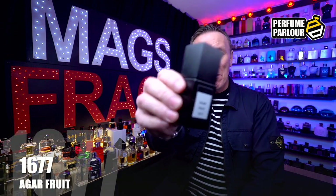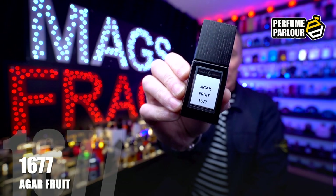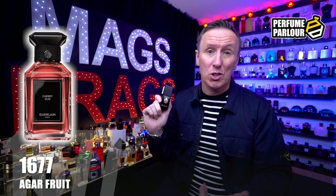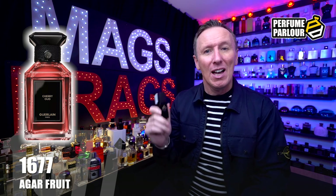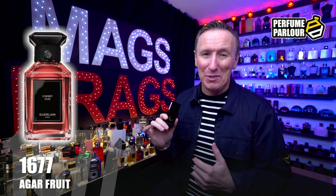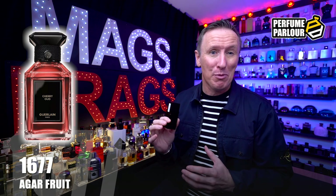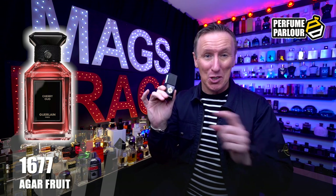The second one is a brand new addition to the Perfume Parlour. It goes by the name Agar Fruit, and the code is 1677. This is a copy of Cherry Oud by Galan, which only came out in 2022 — a super quick reproduction from the guys at the Perfume Parlour. I smelled the original a few weeks ago in Manchester and absolutely loved it, but couldn't bring myself to pay the £300 asking price for a 100ml bottle, so I was really pleasantly surprised to see it become available so quickly.